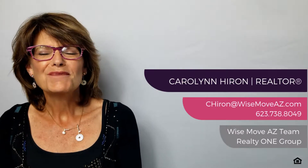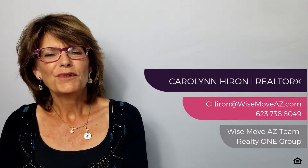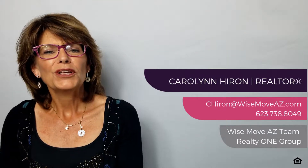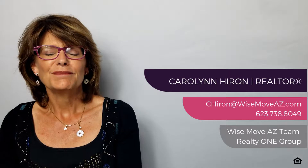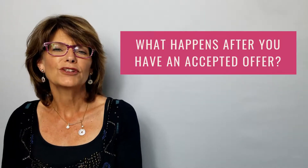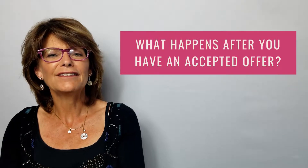My name is Caroline. I'm with the Wise Move AZ team and we are with Realty One Group. Welcome to the 10th episode of our Buyer Series. The subject for today is what happens after you have an accepted offer. Congratulations, you have an accepted offer.